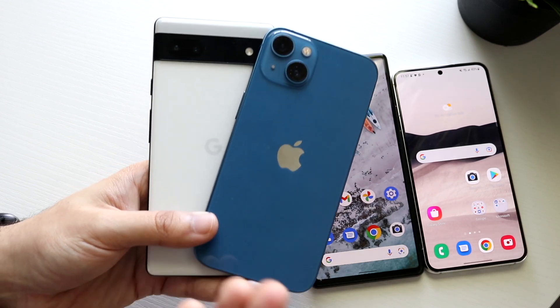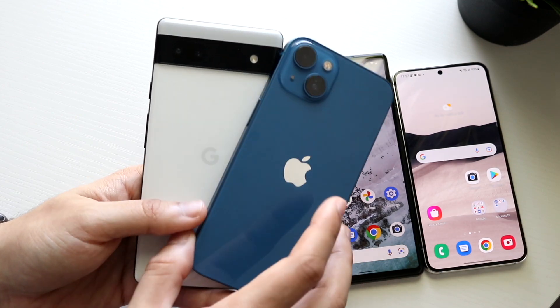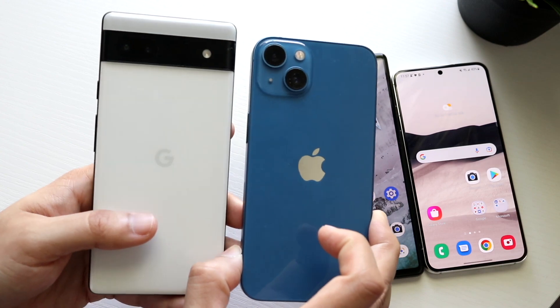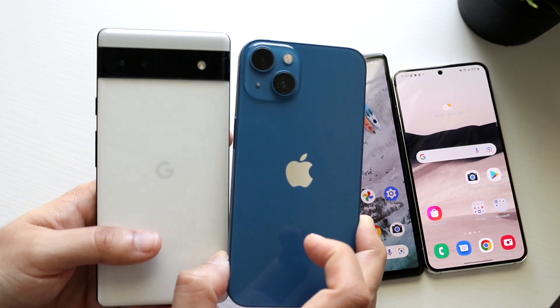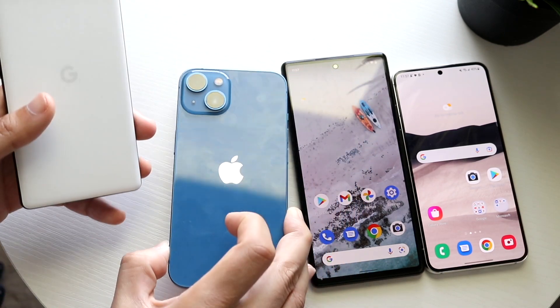The Pixel 6a may not have everything but it has a lot of what other budget flagships have. The iPhone 13 is not a flagship, but it's a good comparison point. There's about a $350-$400 difference between these two phones, and that's a really big thing to keep in mind.